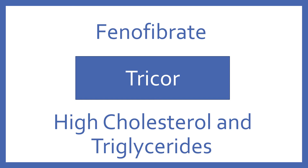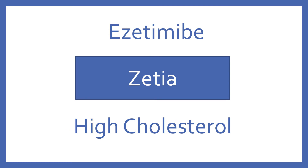Fenofibrate, brand name Tricor. Fenofibrate is a medication for high cholesterol and triglycerides. Ezetimibe, brand name Zetia. Ezetimibe is a medication for high cholesterol.